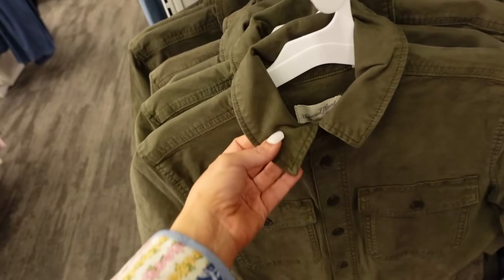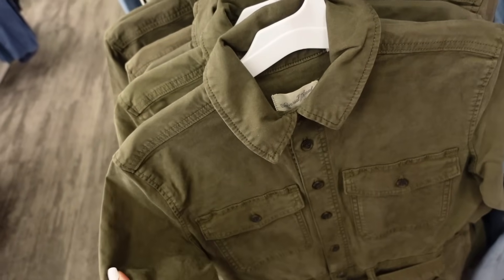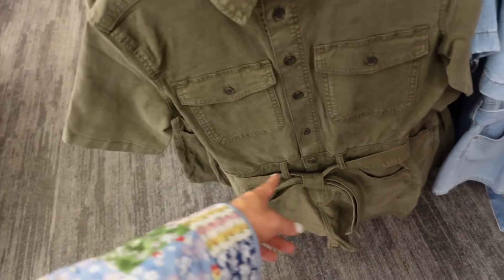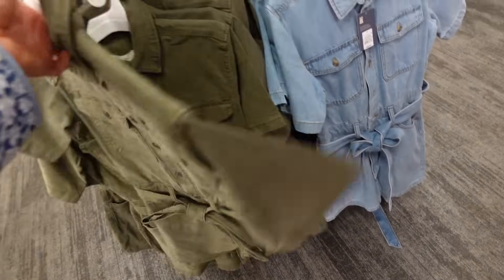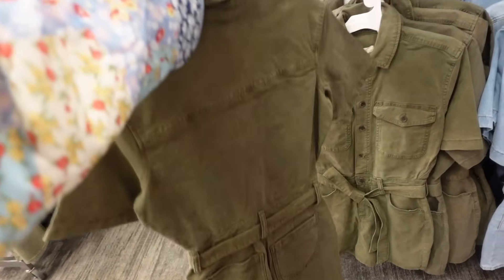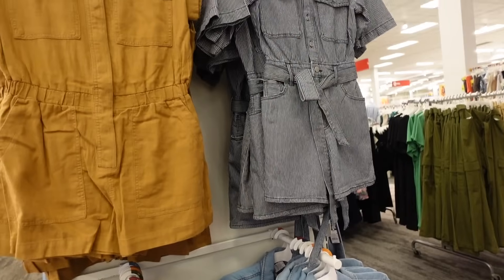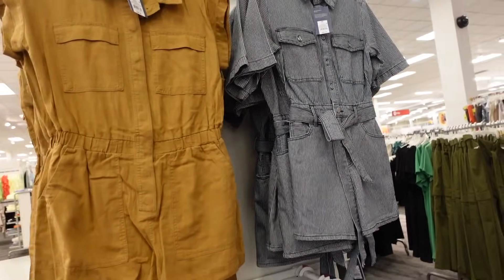I'm seeing another solid jumpsuit from Universal Thread — it's a thicker kind of denim material, has the smaller collar, full button-down, two flat pockets, relaxed with that belt at the waist, and then the seam in the back with pockets. Comes in the green, the denim — we saw the blue and white stripe in the last video — and they're $35.